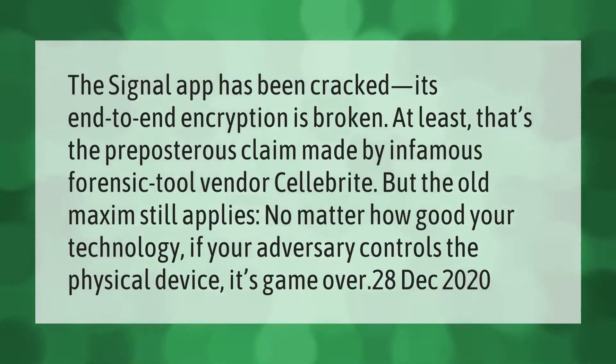The Signal app has been cracked and its end-to-end encryption is broken — at least that's the preposterous claim made by infamous forensic tool vendor Cellebrite. But the old maxim still applies: no matter how good your technology, if your adversary controls the physical device, it's game over.